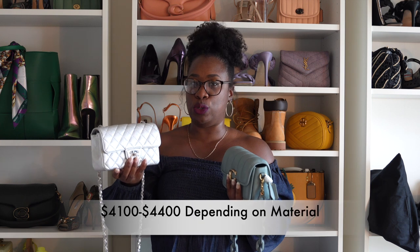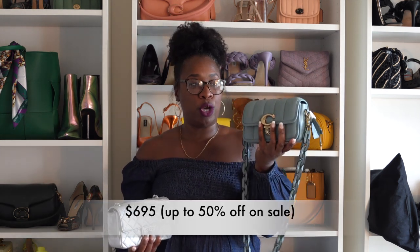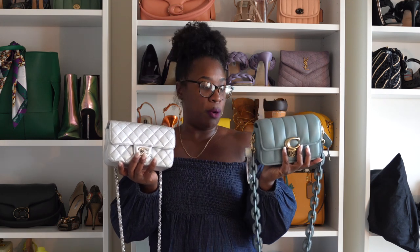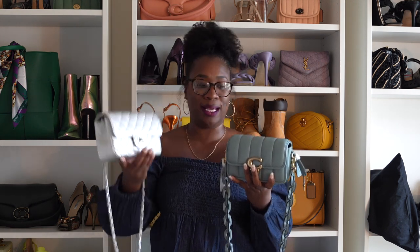Price points are places where they differ heavily. I believe it is now $4,200 for the Chanel mini flap, and this Coach Quilted Studio bag size 19 retails for $695 — a huge difference. I would say the quality of both bags is absolutely there. All of my stitches are in line, no problems on the Chanel. And if you guys know Coach, you know their leathers are phenomenal — this is no different. There is not a stitch out of place; this is just perfectly made.